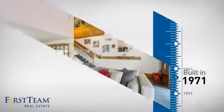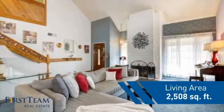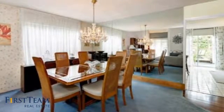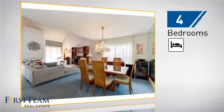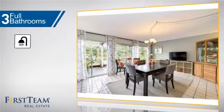This property was built in the early 70s and features over 2,500 square feet of living space, giving you a spacious layout to play host or kick back and relax after a long day. Inside, you'll find four bedrooms so everyone has a private space to come home to, as well as three full bathrooms.